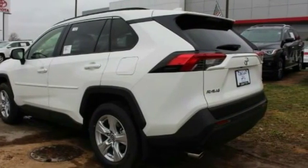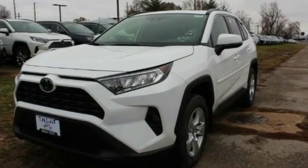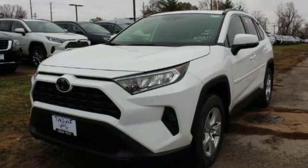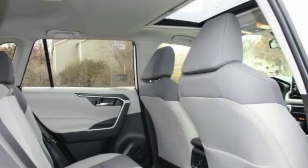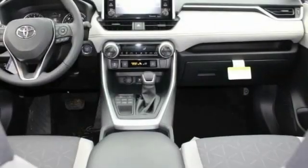This vehicle has less than 100 miles. Here are some of this vehicle's great options: blind spot monitor, all-wheel drive, heated mirrors, aluminum wheels, rear spoiler, brake assist, traction control, stability control, daytime running lights, and engine immobilizer.